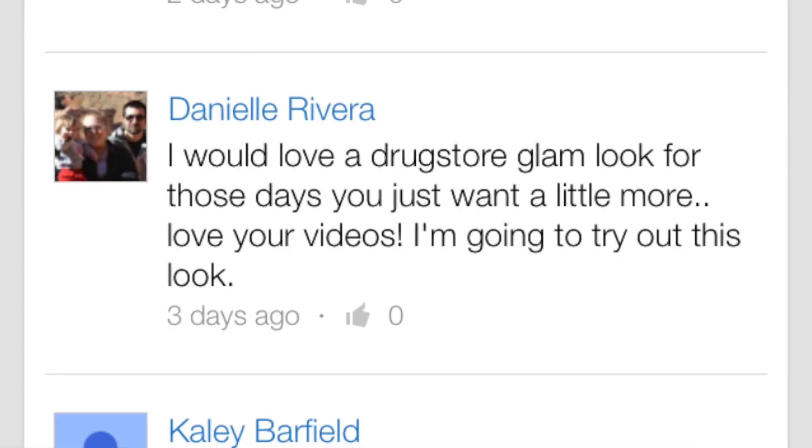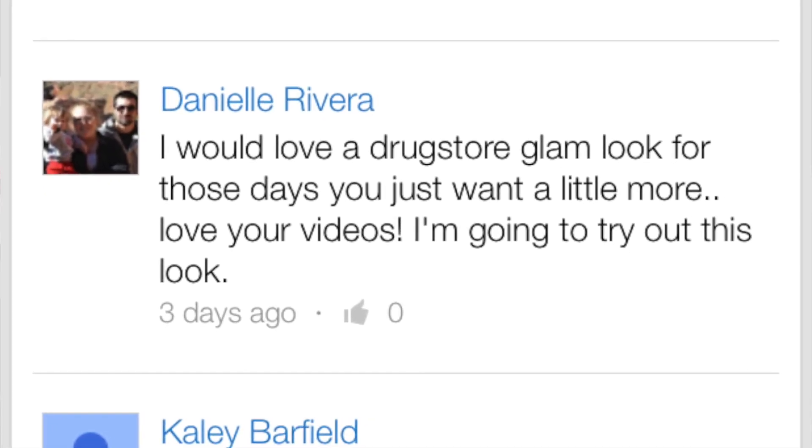Hi guys, what's going on? Welcome back. Today I'm going to be doing a requested video, and this was requested by Danielle Rivera. She said, 'I would love a drugstore glam look for those days you just want a little bit more.' So that's what I'm doing today. Thank you, Danielle, for your request.